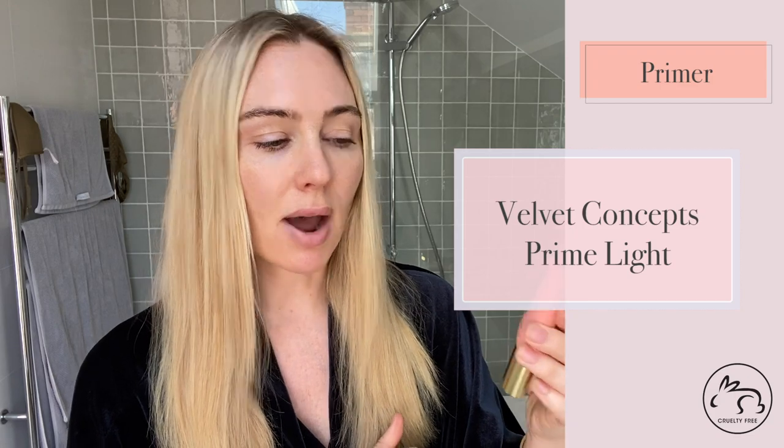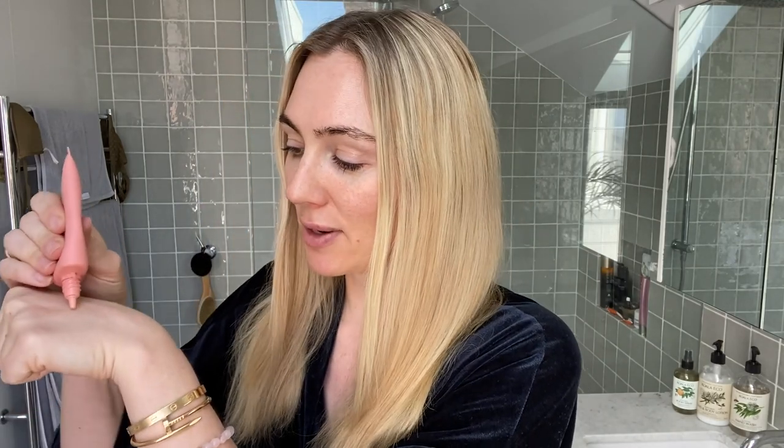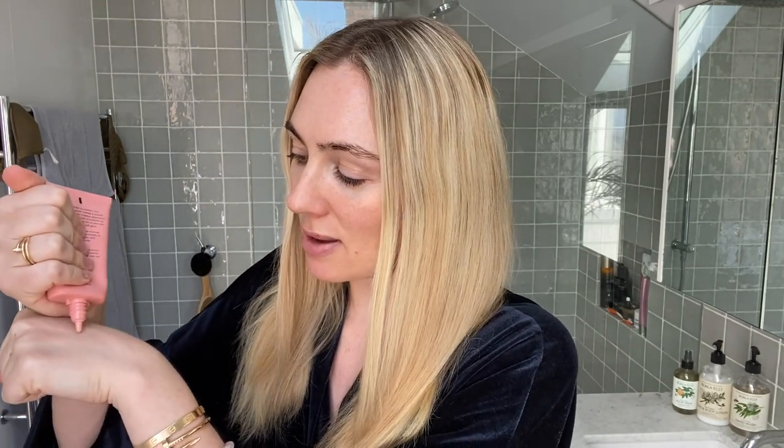Today I am using the Velvet Concepts Prime Light Primer. This is so pretty. It's an Australian-based company, which I think is really lovely to support in this economic environment. As you can see, it is a beautiful light pink. On the weekends, sometimes I just wear this as it is — it's really light and really glowy, and I love that it has a pinky peachy undertone.